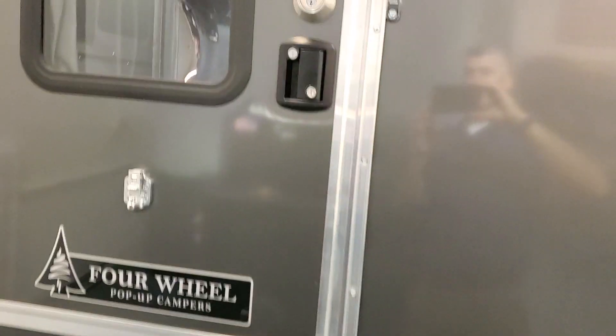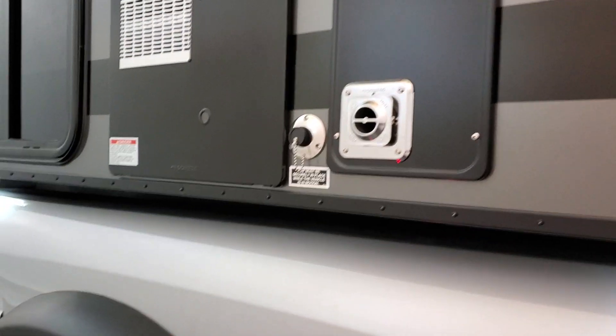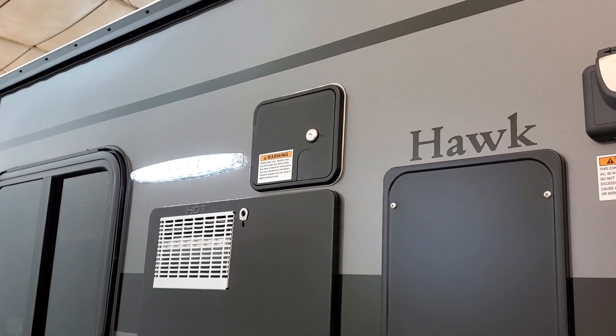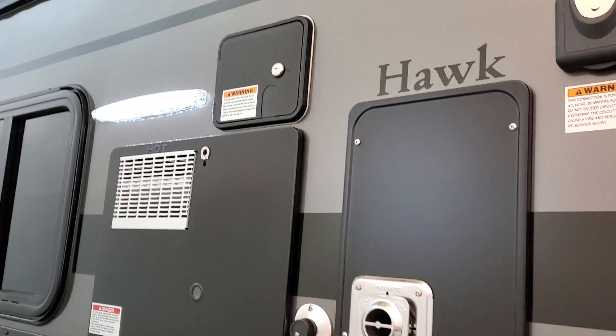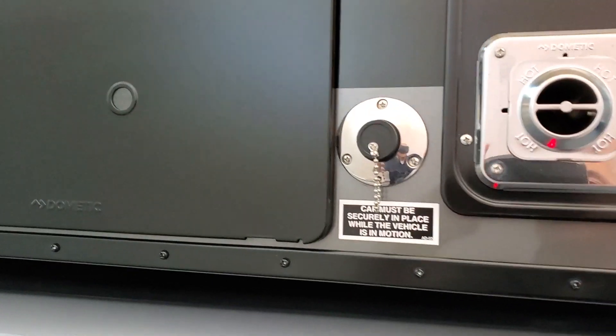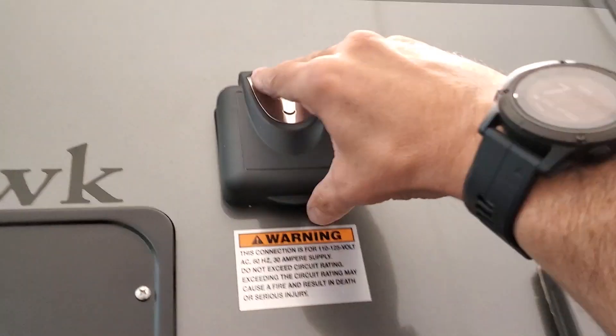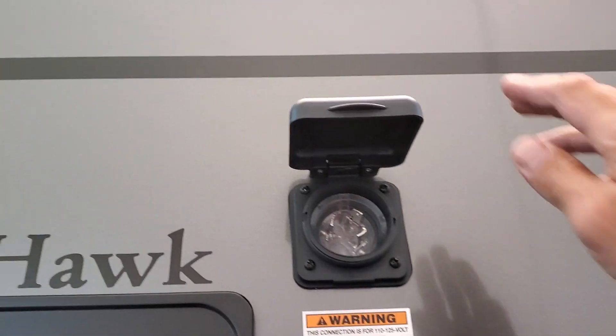Over here you've got a furnace, a hot water heater, and city water for campgrounds where you can have water come in. That's also the water fill for the 26 gallons of fresh water on board. You also have a drain for the sink.